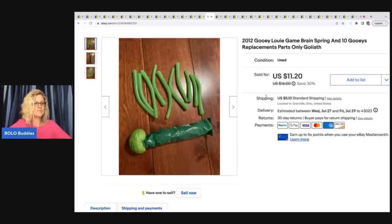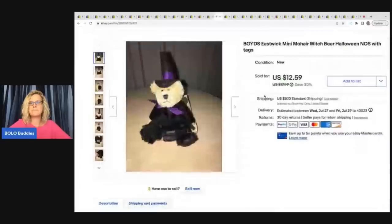I sold just the booger pieces for $11.20 plus shipping. If you ever see this game at a garage sale, selling it with the full game makes it heavier and would push you into first-class shipping, so I went ahead and parted it out.